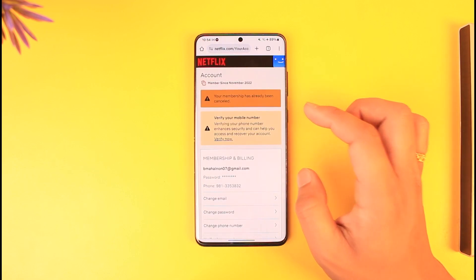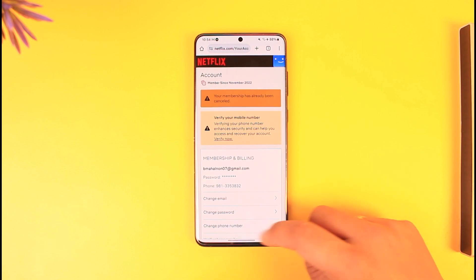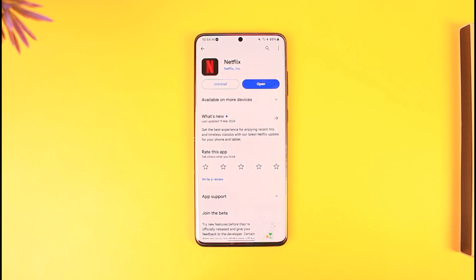This way you should be able to fix the payment pending problem. All Netflix is saying is to simply verify your payment method. I hope this video helped you — if you have any questions feel free to leave them down below. Thank you for watching till the very end, and see you soon in the next video.